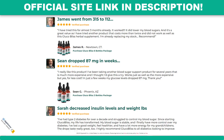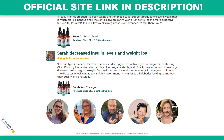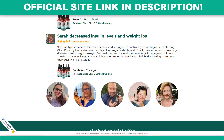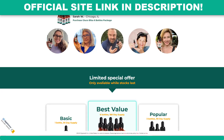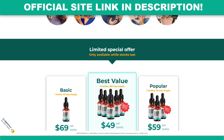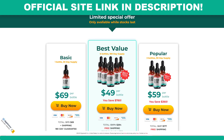Glucobliss differs from other supplements by focusing on a natural approach. The manufacturer emphasizes that the product does not contain any synthetic additives, fillers, or harmful chemicals. This commitment to natural ingredients is an important selling point for many users who are looking for safer alternatives to traditional blood sugar management methods. The supplement formulation includes a variety of plant extracts and nutrients known for their potential benefits in regulating blood sugar.